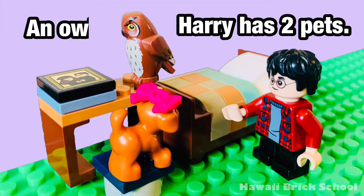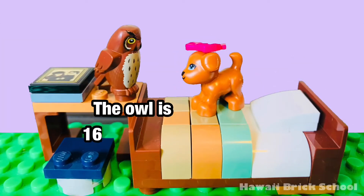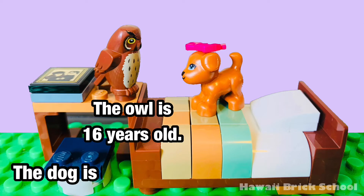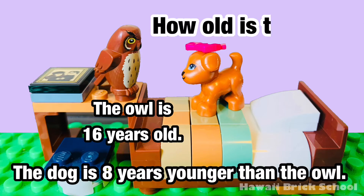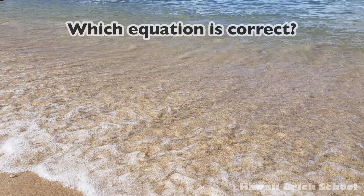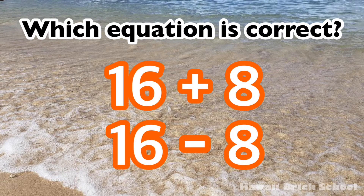Harry has 2 pets — an owl and a dog. The owl is 16 years old. The dog is 8 years younger than the owl. How old is the dog? Which equation is correct — 16 plus 8, or 16 minus 8?